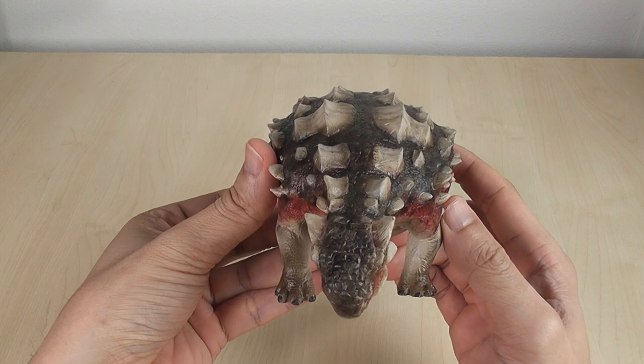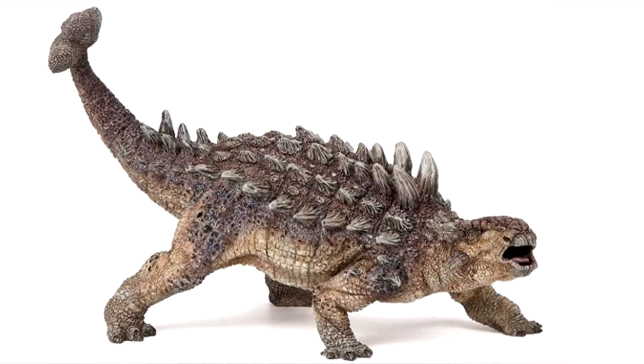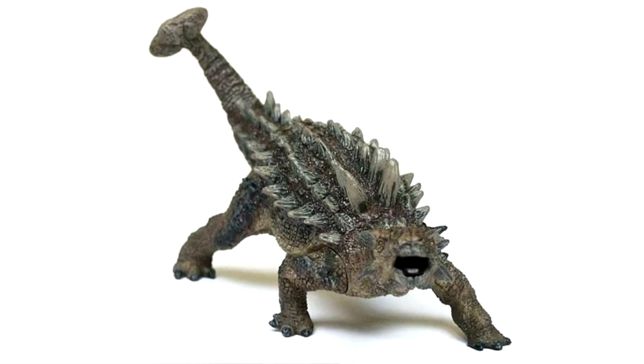The most egregious example of poor girth is the Papo Ankylosaurus. From certain angles it looks okay, but when you look at it square on, it almost disappears on you. I hunted for my own Papo to show you on camera, but then I remembered too late that in my disappointment, I couldn't give it away fast enough. So I no longer have it.